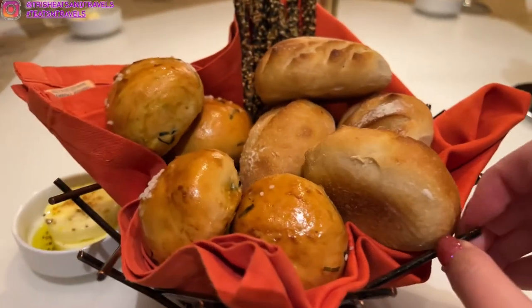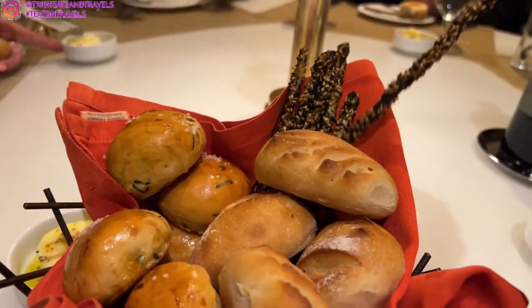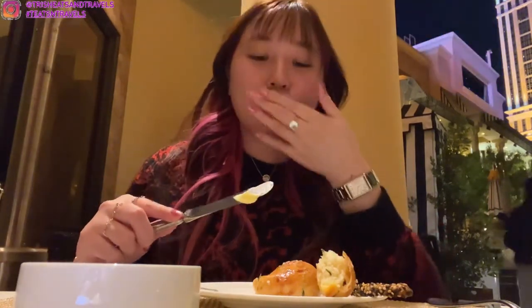They gave us a basket of bread. We got some regular bread, some herby bread, and there's just one sesame stick. I'm trying the bread with herbs on it — almost kind of like a Hawaiian roll in a way, but it is a bit harder. I thought the bread could be softer; it felt kind of dry and hard to me, so I wasn't really a fan of the bread.